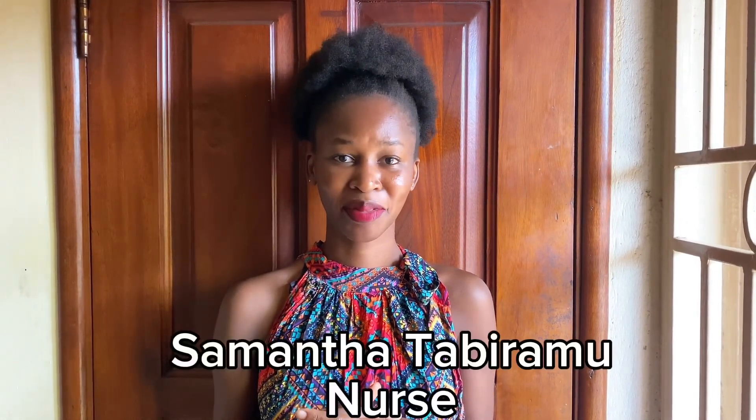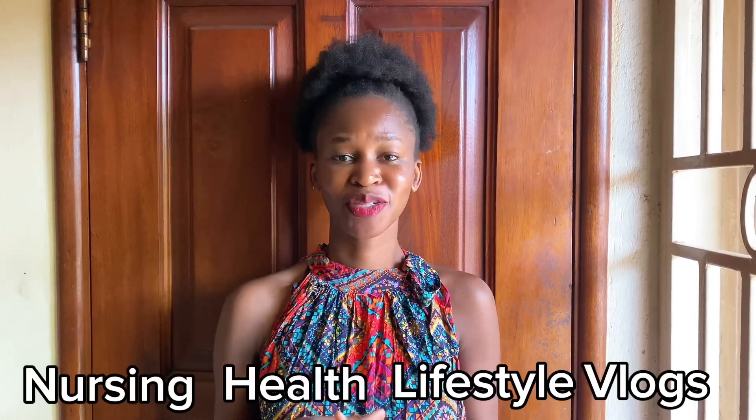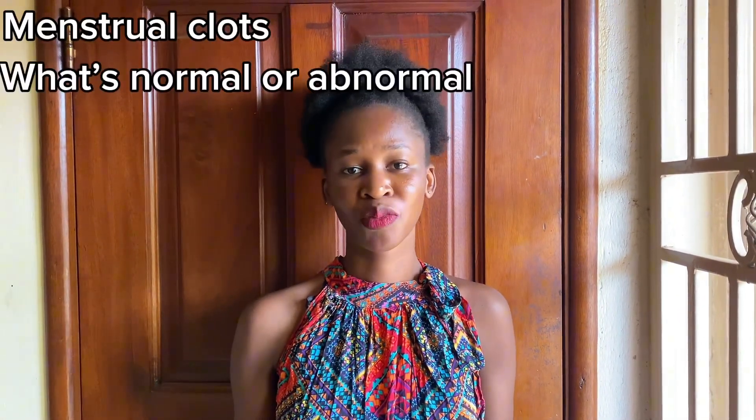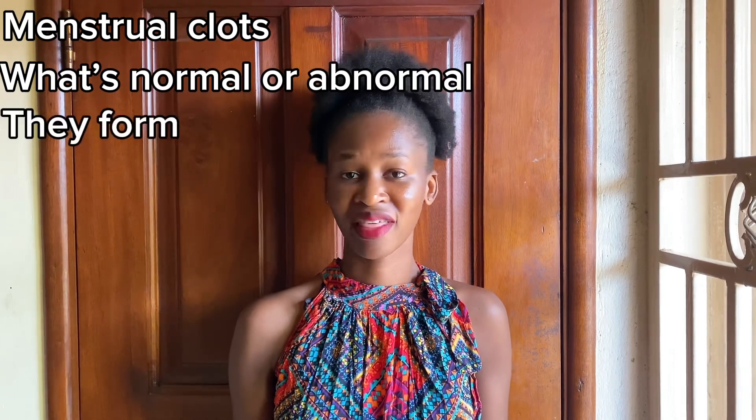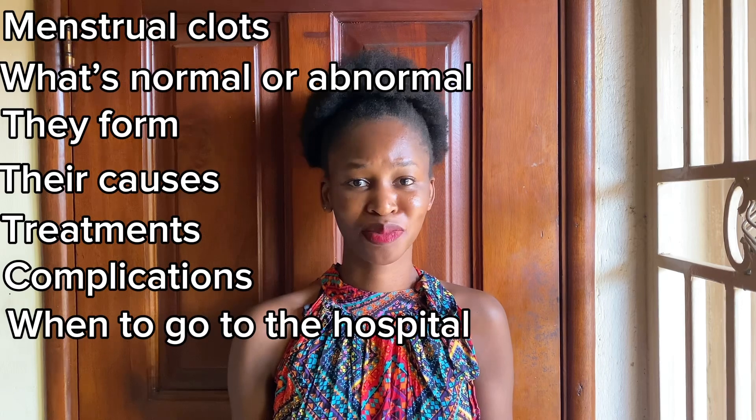Hello everyone, welcome or welcome back to my YouTube channel. My name is Samatha Tader, I'm a BSN nurse, and on this channel we share everything nursing, health, lifestyle, and vlogs. Today we are discussing menstrual clots — what's normal and what is not normal, how they form, their causes, treatments, any complications, and when to visit the hospital.